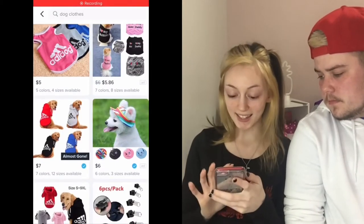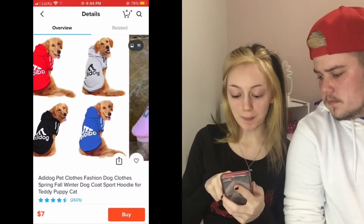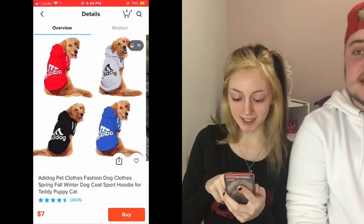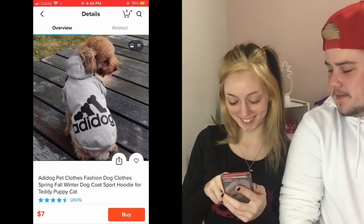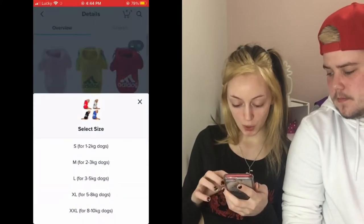The next one is going to be for both dogs — it's this Adidas, well, 'A-Dog' sweater. We're going to get two of those. Anyway, that's all we're going to show in this part of the video. We're going to add a couple more items to the cart, and we'll see you when the order arrives!